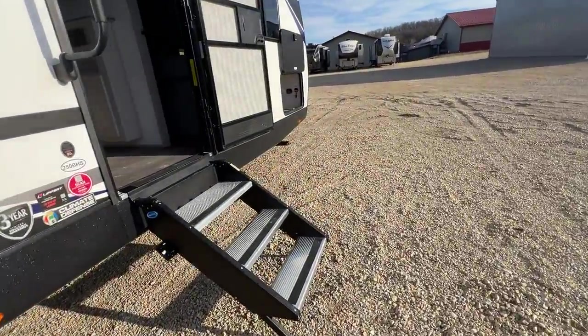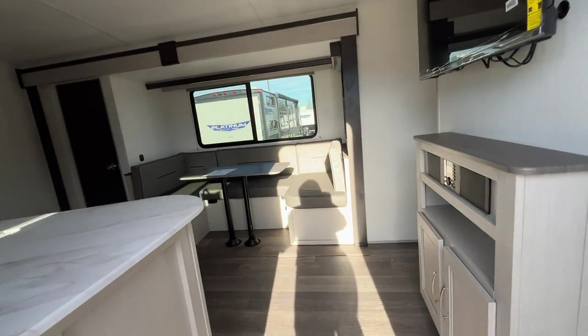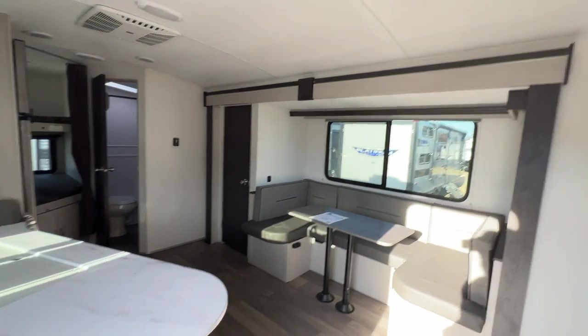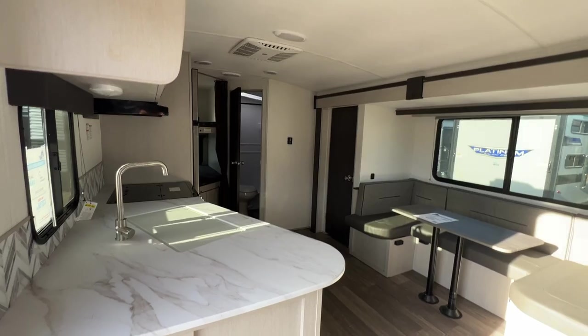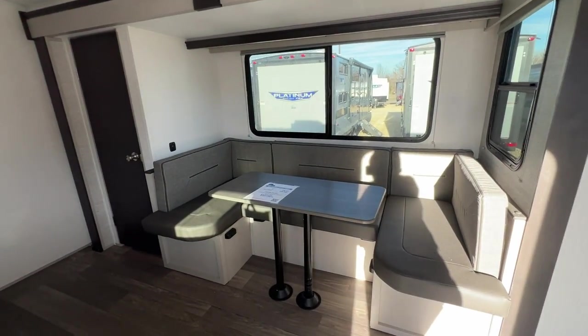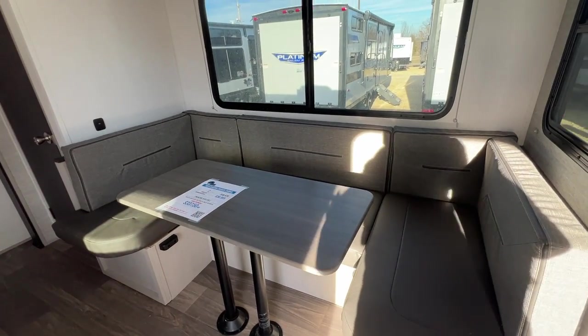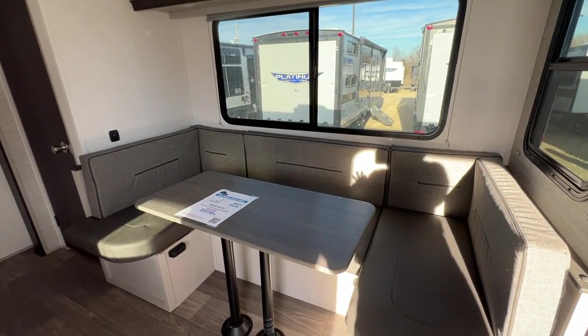Let's head inside and take a look. Nice and roomy with that big slide — gives you a lot of room here in the living area. Big U-shaped dinette. The table does come down and this converts to a sleeping area so you can sleep two extra people.